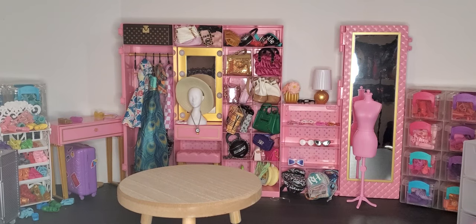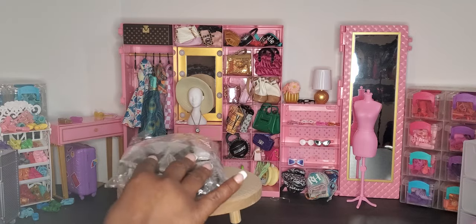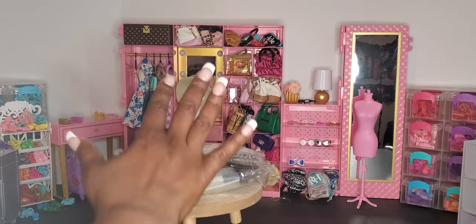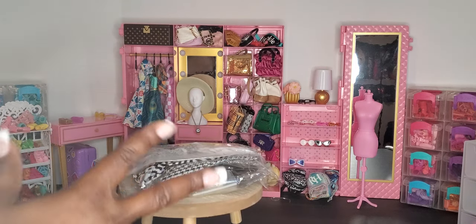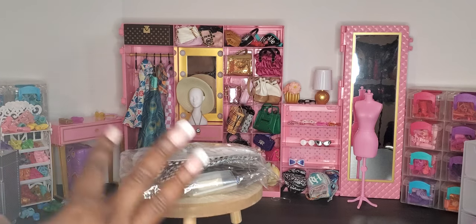Hey hey hey and welcome to Brooklyn's Barbie Bay! We are back and guess what we have today — fashion packs! I went on Amazon and purchased this deluxe Ele Doll fashion pack. I've opened a couple of their fashion packs because they come with an array of outfits and doll accessories inside. They are a little bit pricey — this one was $42.